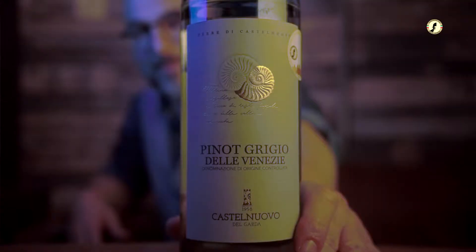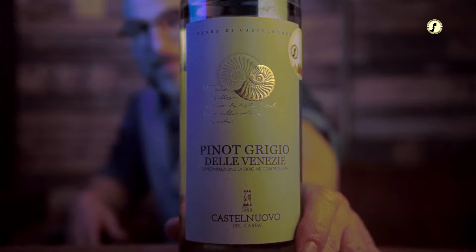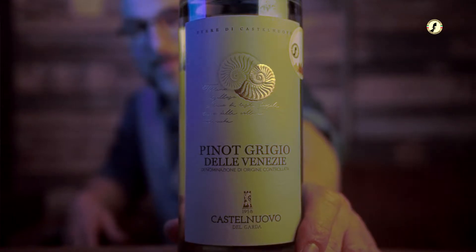Today there are 200 members over a thousand hectares of vineyards. Going back to the olive trees — what do they have to do with vineyards? Everything. This is the northernmost area where the olive can grow, the most important part of the Mediterranean. The Alps are protecting this area from the northeastern winds.